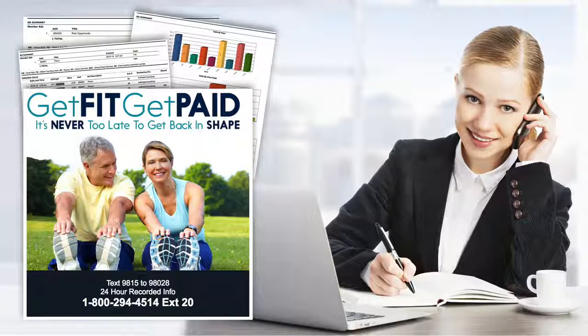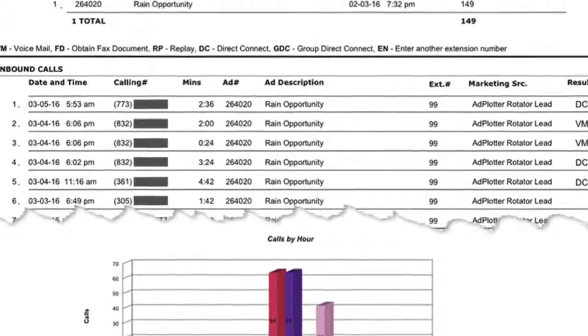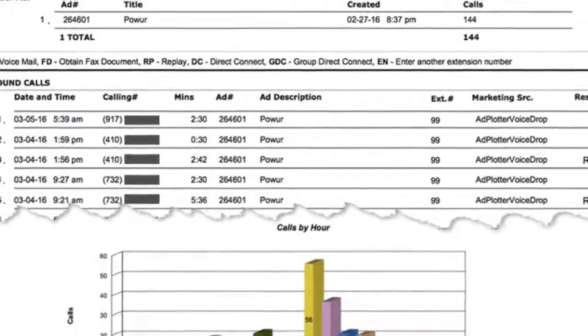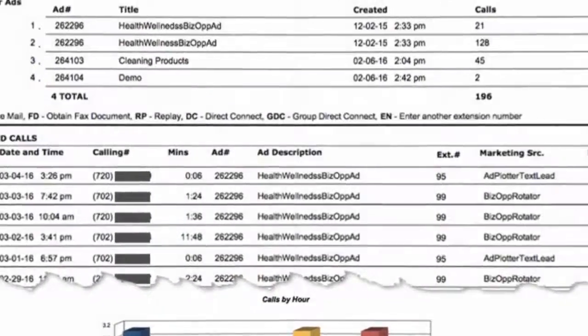Think about it. A person who calls your 800 number had to put some effort into inquiring about what you have. In this age of texting, do people really call these 800 numbers? Yes. I have hundreds of reports like this, and as you can see, people call at all hours of the day and night. Leads you generate with this system are direct response and exclusive to you.